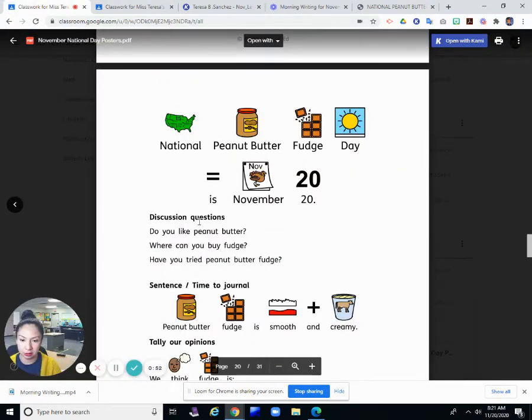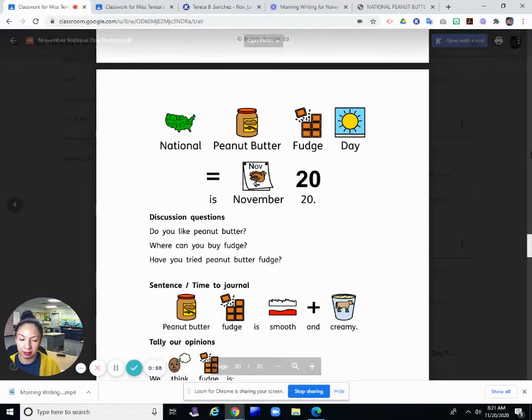Let's see what the questions are. Do you like peanut butter? Where can you buy fudge? And have you ever tried peanut butter fudge?